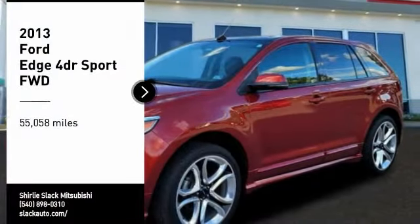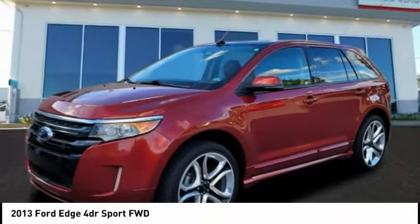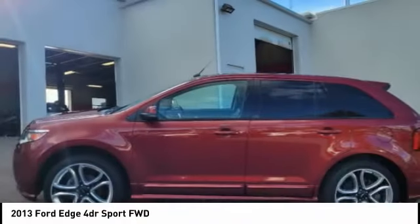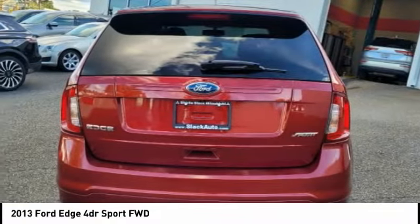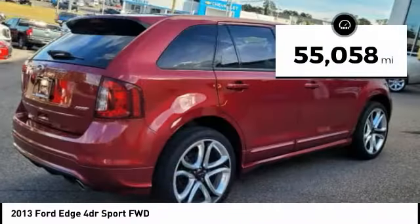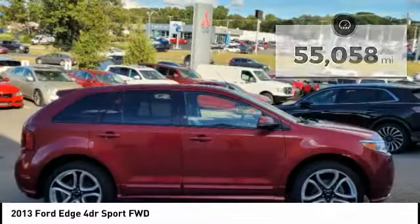We are pleased to show you the 2013 Edge, which thrills with more power and MPG. Either way, you're in for an exhilarating experience with Ford Edge. This vehicle has less than 60,000 miles. Here are some of this vehicle's great options.